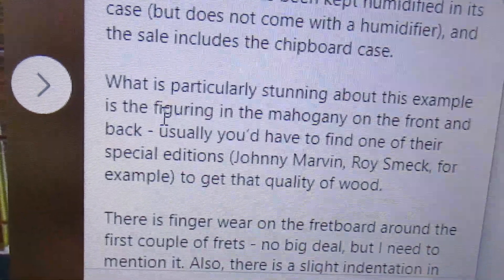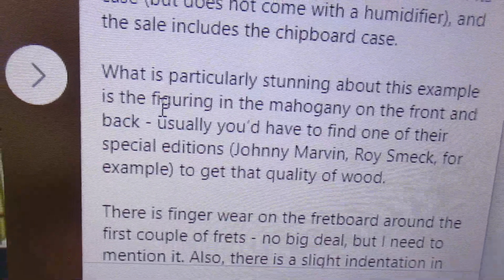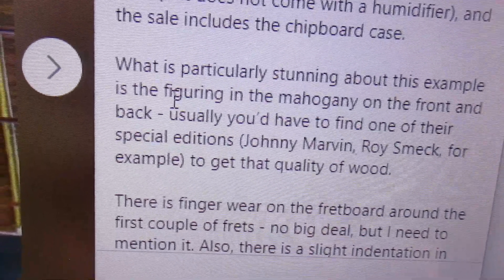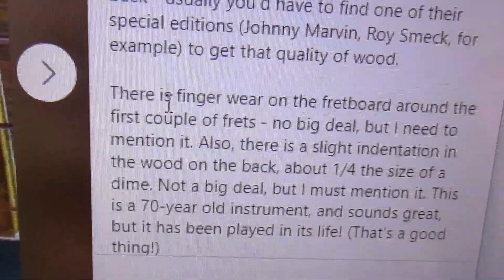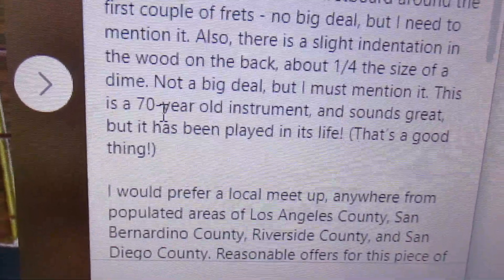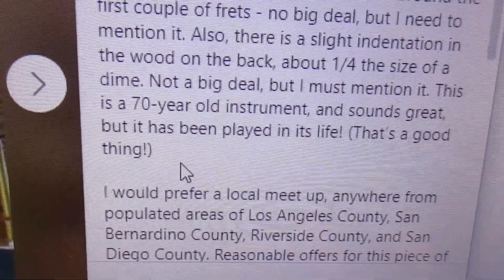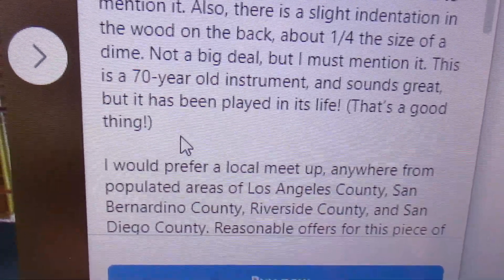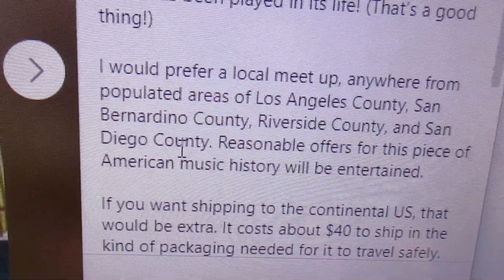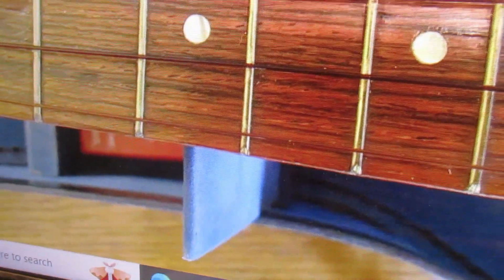The more they talk, the more you can expect them to ask for it. What is particularly stunning about this example? There is nothing particularly stunning about it, if you ask me. This is an antique? No, it's not a good ukulele. Drive to Los Angeles or pay $40 shipping.